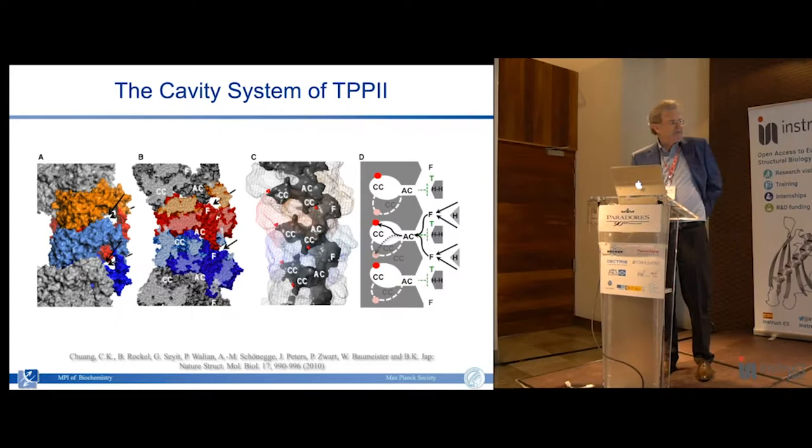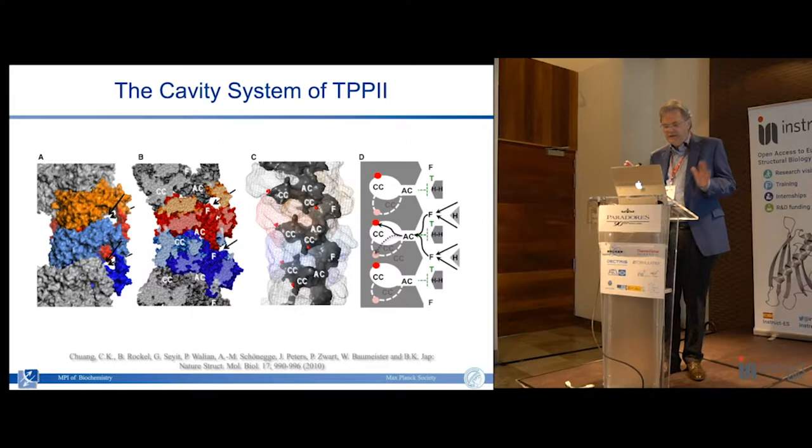I don't want to spend too much time on TPP2 - that is all published work. The key point, the hallmark of all intracellular proteases, is that they are what we call self-compartmentalizing: they form cavities that sequester the active sites from the environment. Any substrate to be degraded by TPP2 has to enter left and right of the helical bundles, then go to the antechamber which acts as a filter - it does not allow passage of folded proteins, only the oligopeptides released by the proteasome - and then enter the catalytic chamber where they are degraded.